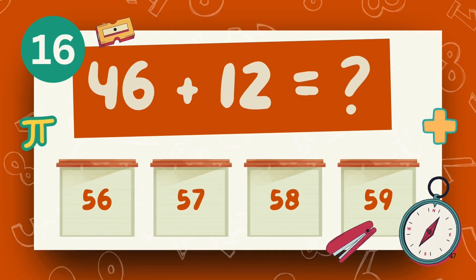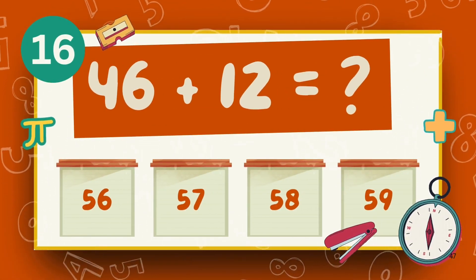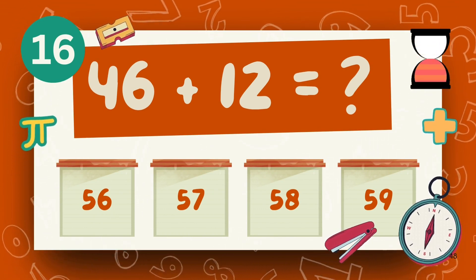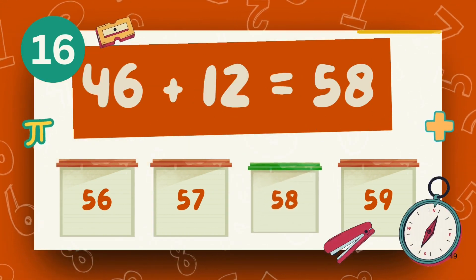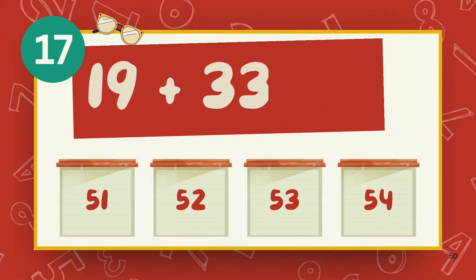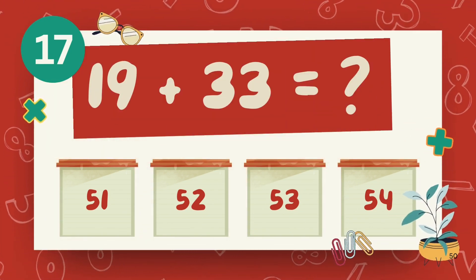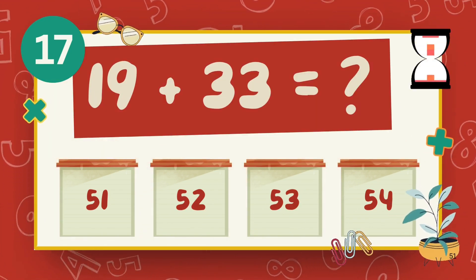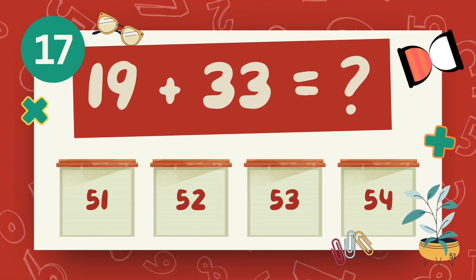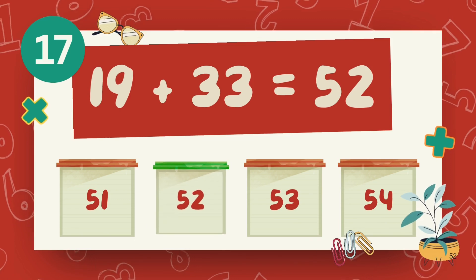What is 46 plus 12? The answer is 58. What is 19 plus 33? The answer is 53.